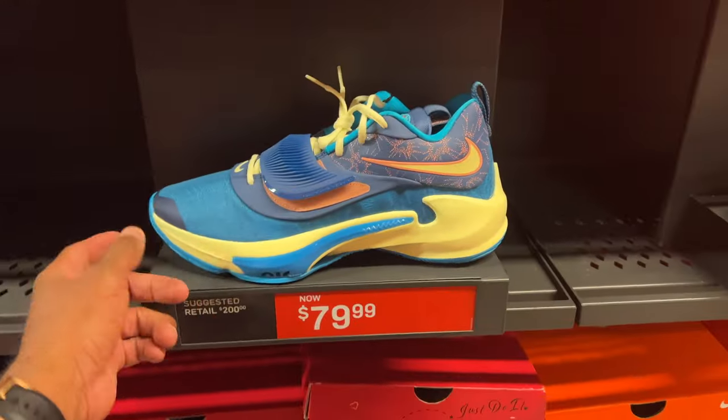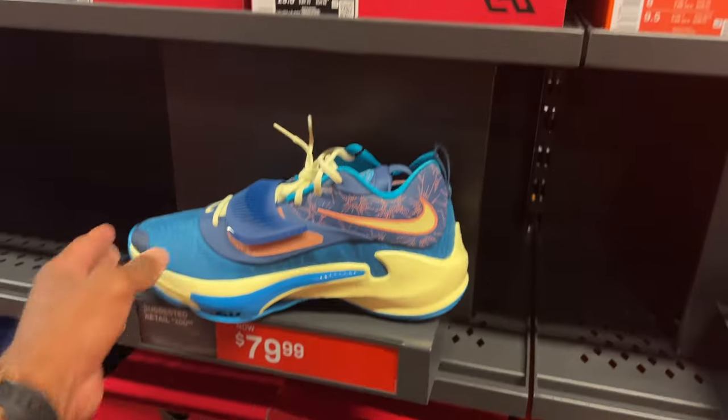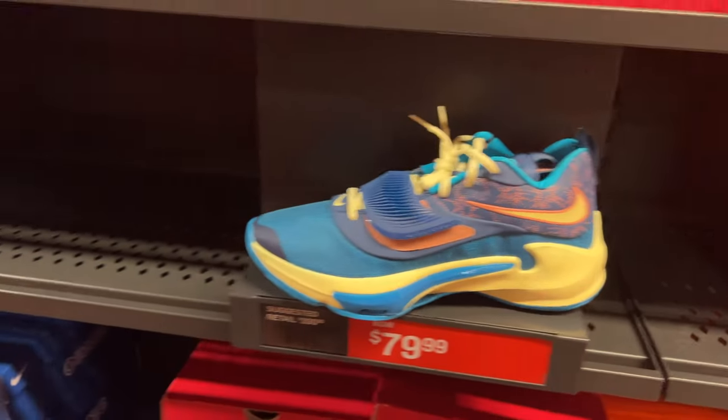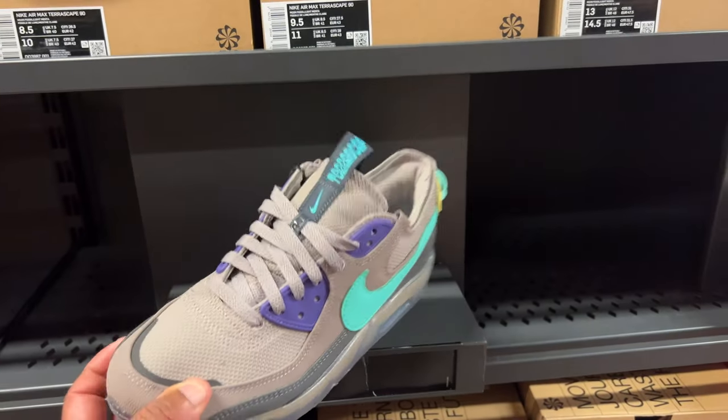They got the Freak 3s for $79.99 — no additional discounts though, few sizes left. Looks like an 8 and a 12. Pick them up if you want, but be cautious — I have seen these a lot cheaper. We did find something different in the building though.